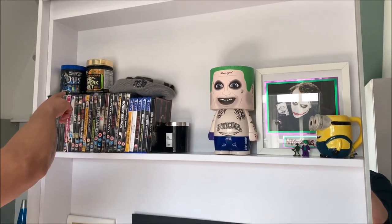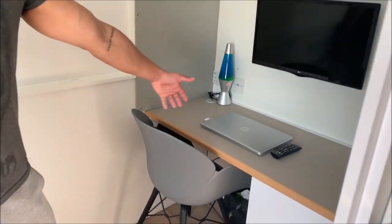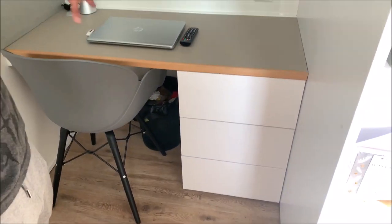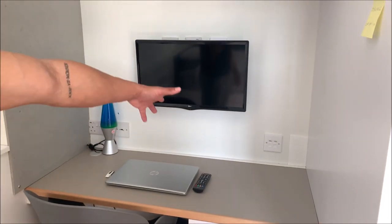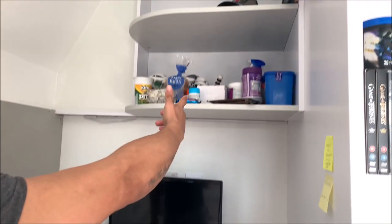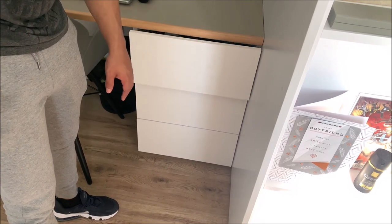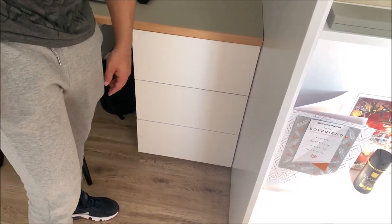I also have my pre-workouts on here. This is my desk — I have my laptop there, I have my TV there which Uni provides. And then I also have some storage up here, and then you have the drawers here. The cool thing is with the drawers, you just press them and they open. You also have storage under the bed.